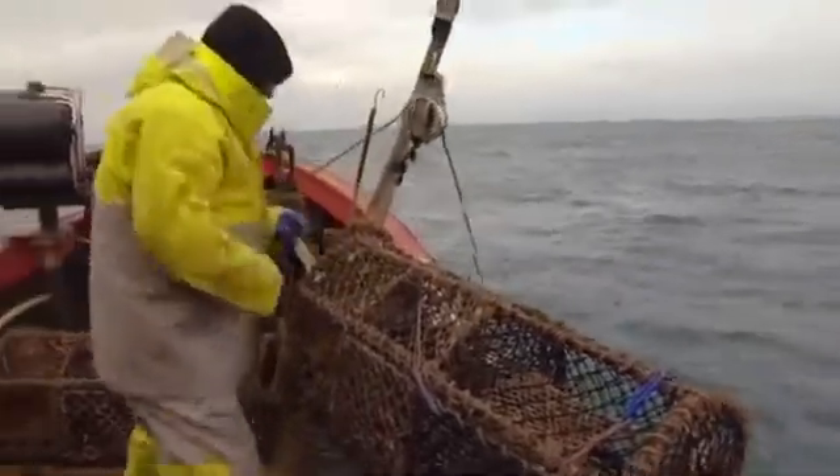It's going to come anyway. We've got to have a fully documented fishery. And I think it's good to get in at this end of the game rather than be at the other end of the game having things imposed upon us.